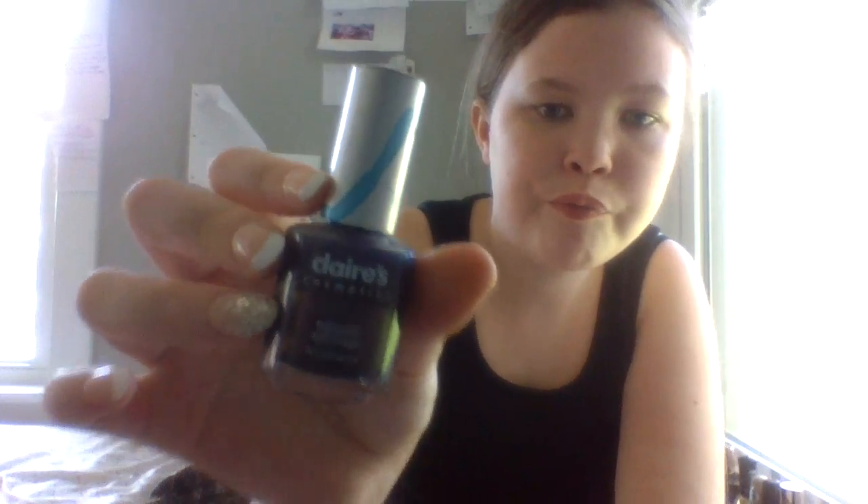Next we have two more purples. This one I stole from my grandma — I don't know why. It's a really dark, dark purple from Klairs Cosmetics. It's called Magic, which is a really pretty name for a nail polish.